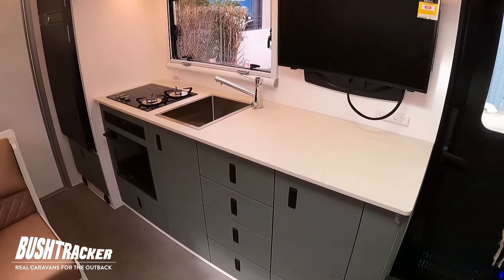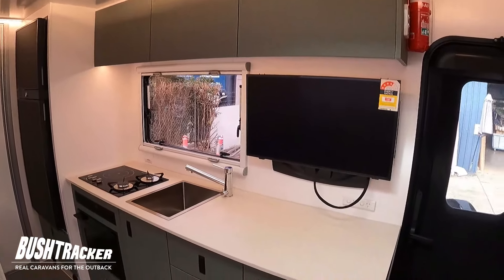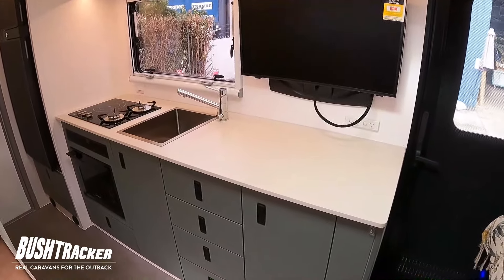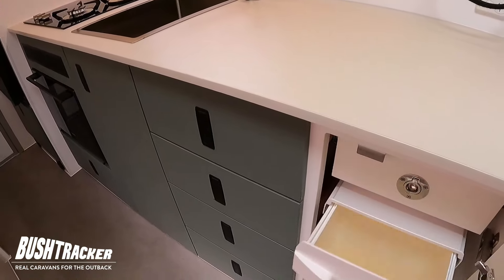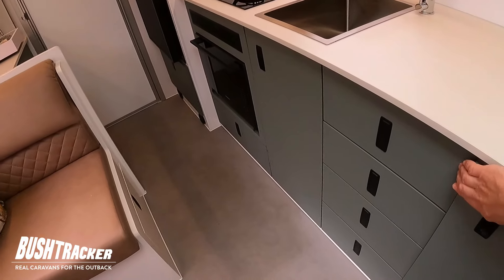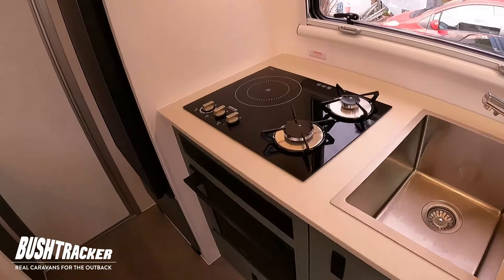Starting in the kitchen, you can see we've got plenty of storage underneath as well as overhead cupboard storage. There's a 32-inch TV mounted to the wall which can swivel around to the bed when you want to watch something from there. We've got a double bin arrangement — if I open that up you can see it pulls out with double bins. We've got drawers for your cutlery and all the rest, and then your sink.